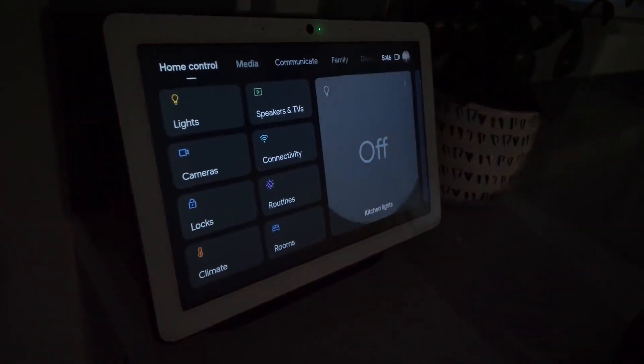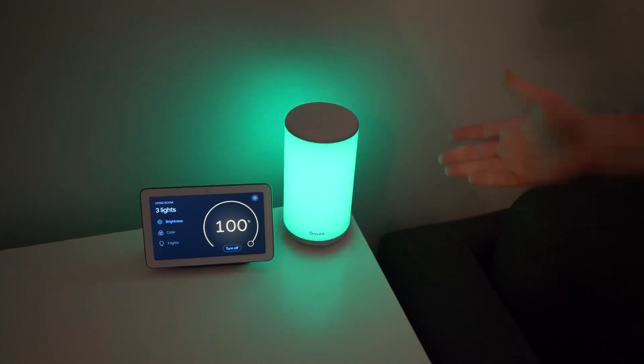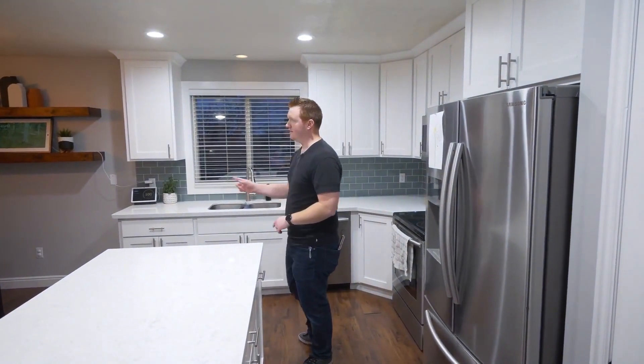Google Home makes automation easy — starters are automation triggers and actions follow. For example, when you return home and say 'let's cook,' you may set up automation to turn on the kitchen lights, fan, and news.